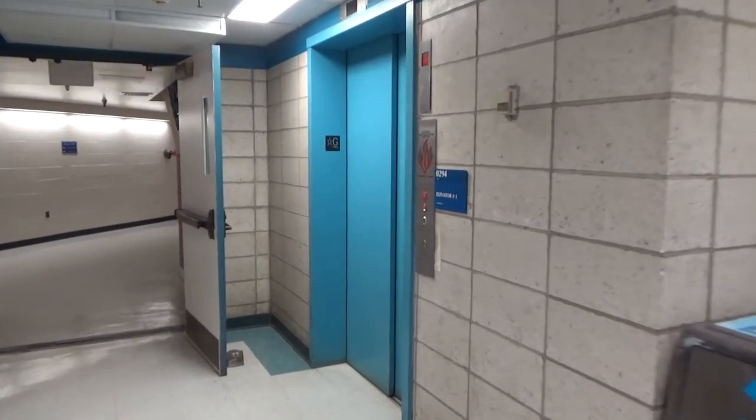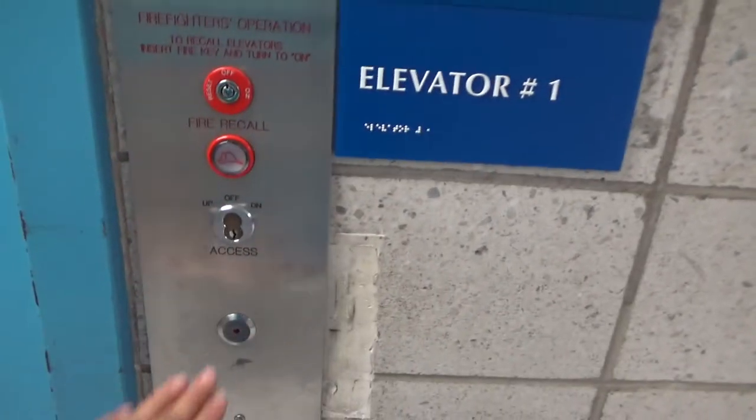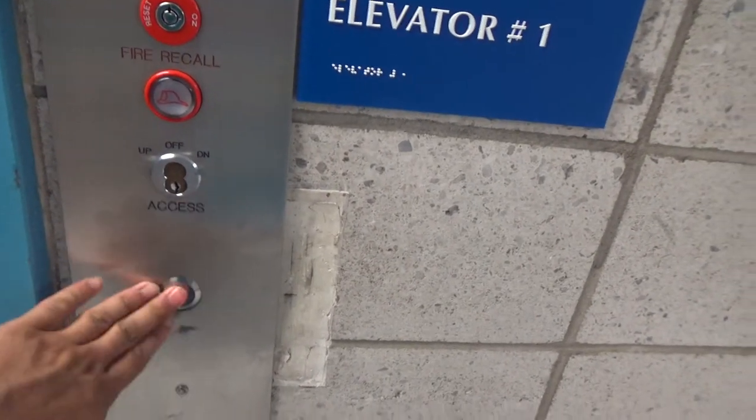This is elevator number one at Martin Hall, University of Maryland, College Park, Maryland.